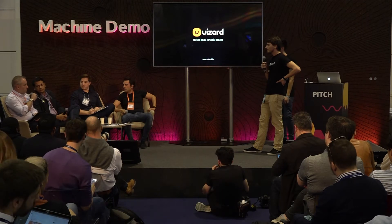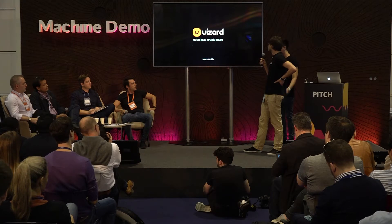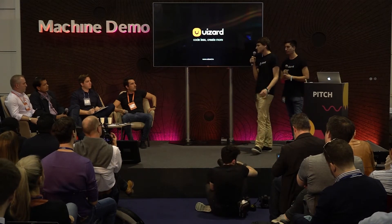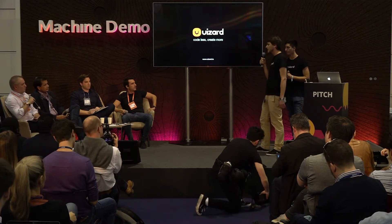Do you have a pricing scheme yet? We have the pricing scheme, but right now it's free in private beta. We've been toying around a little, but pricing will come next year. It will be a subscription model — SaaS software.